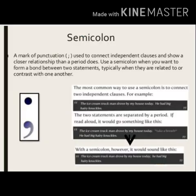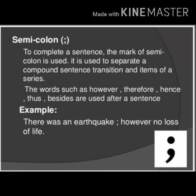Next is the semicolon — a mark of punctuation used to connect independent clauses, meaning clauses that can stand alone, and it shows a closer relationship than a period does. Use a semicolon when you want to form a bond between two statements, typically when they are related to or contrast with one another. For example, 'There was an earthquake; however, no loss of life.' In this way, we use a semicolon.